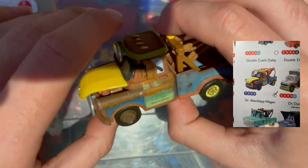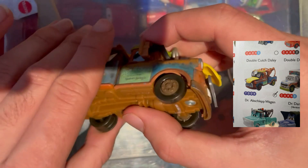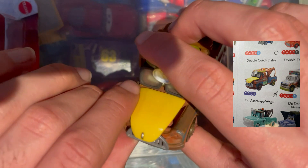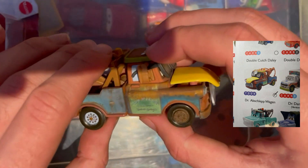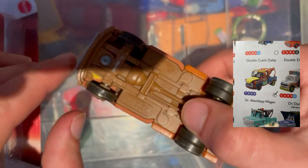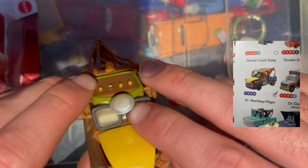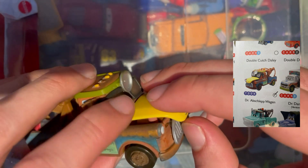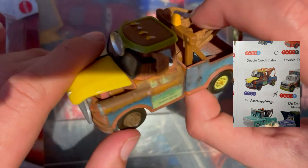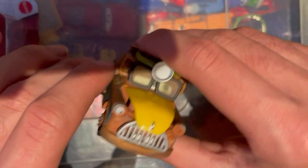For the loose car we have Dr. Abschlepp Wagen, obviously from the Cars Toons universe — a Mater variant. I originally got it in the 1:43 scale by mistake, but eventually found it in the 1:55 scale. Nice looking car, pretty cool indeed. The glasses are a little bit murky but other than that it's a nice addition to the collection — another Mater, and you can never have enough Maters.